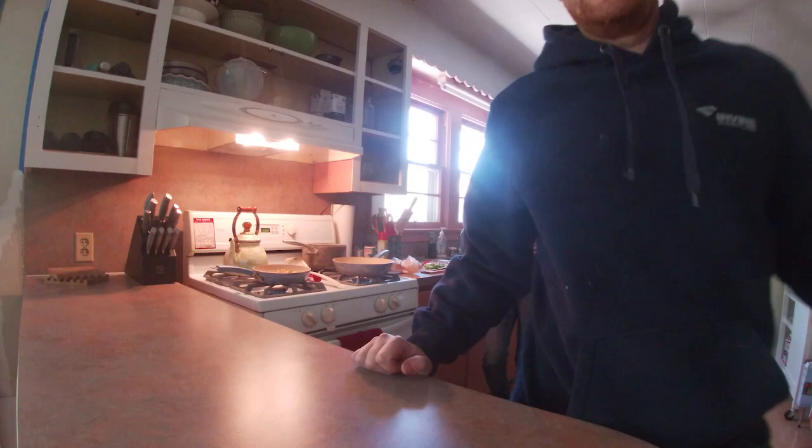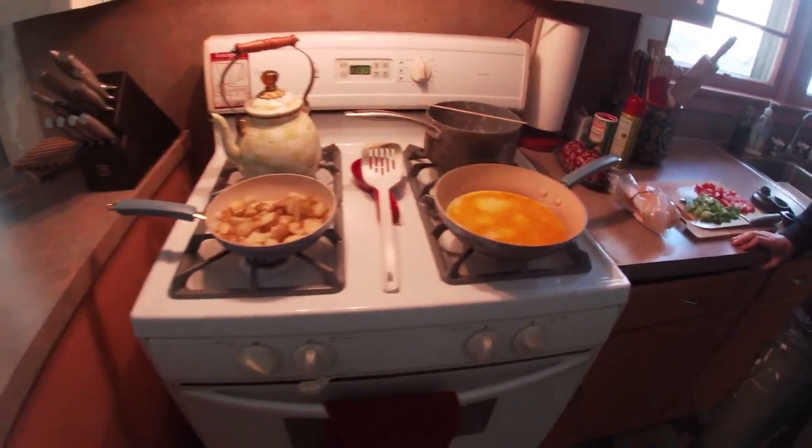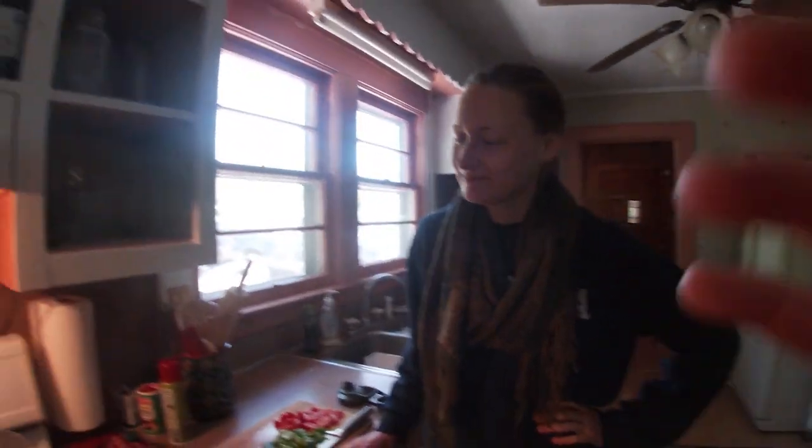He's making some delicious breakfast — potatoes, some eggs, yeah, all right.